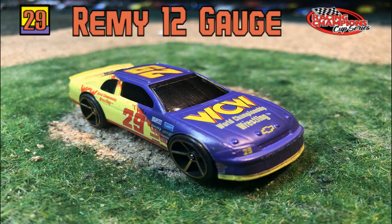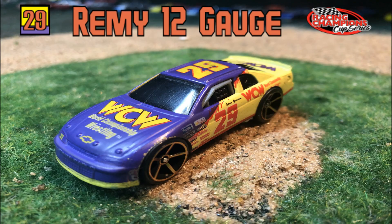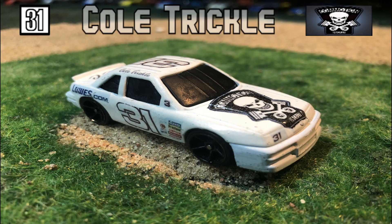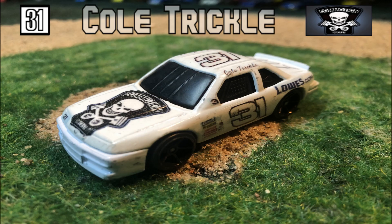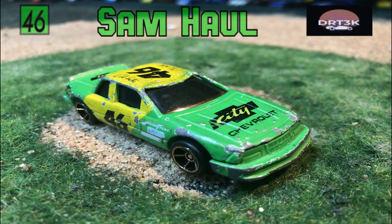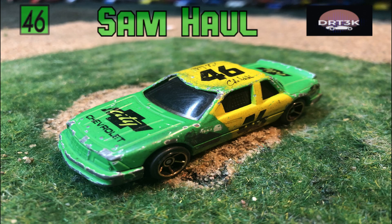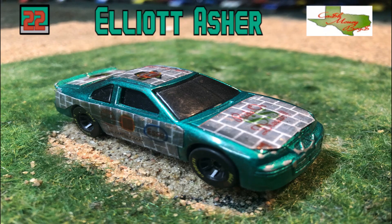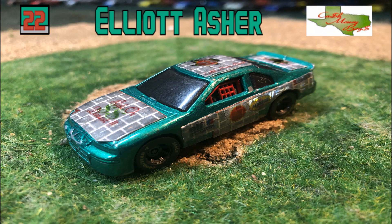Now let's meet our drivers for Heat 2. The number two seed driving the number 29 WCW Wrestling car for 843 Racing — it's Remy 12 Gauge. Your number six seed in the Lowes.com number 31 car driving for Commotion Diecast — it's Cold Trickle. Next up in the City Chevrolet number 46 car named Green Gene, the 10 seed from Team DRT 3K — it's Sam Hall. And finally, the 14 seed in the number 22 self-sponsored car from Cash Money Boys — it's Elliot Asher.